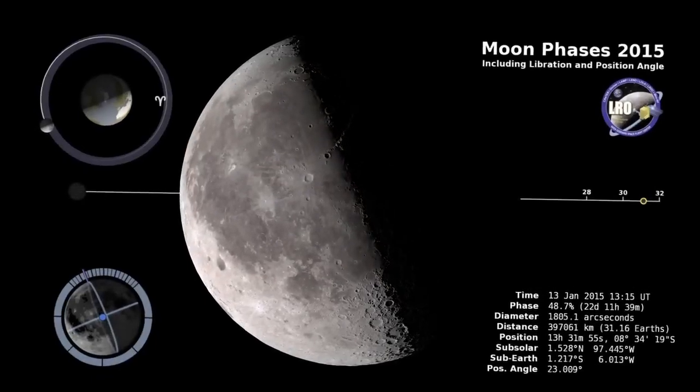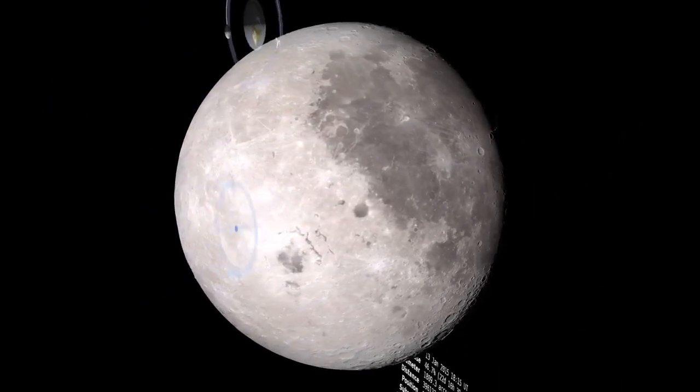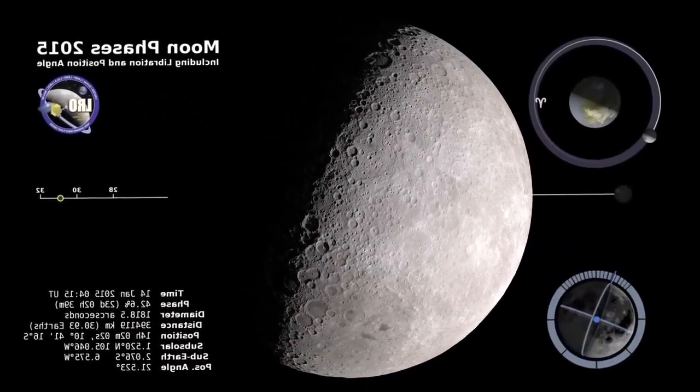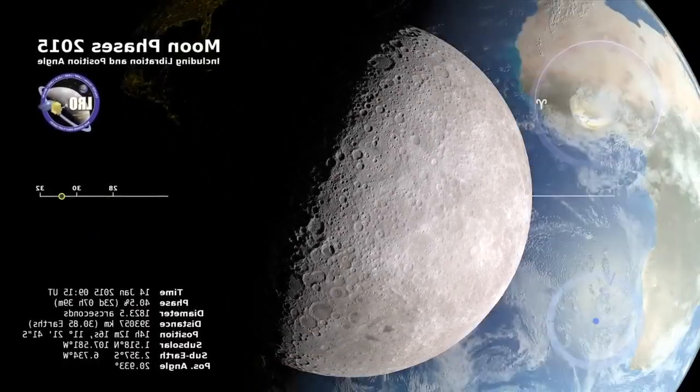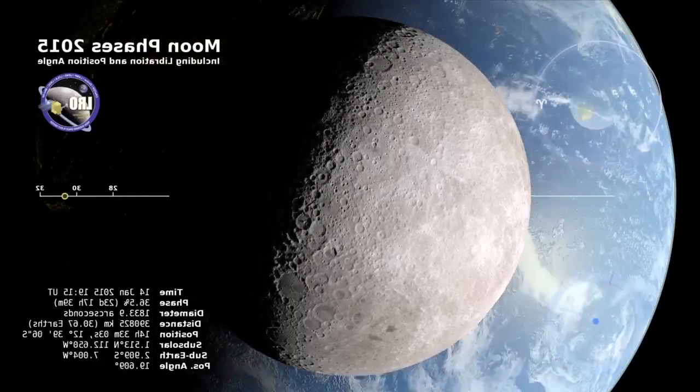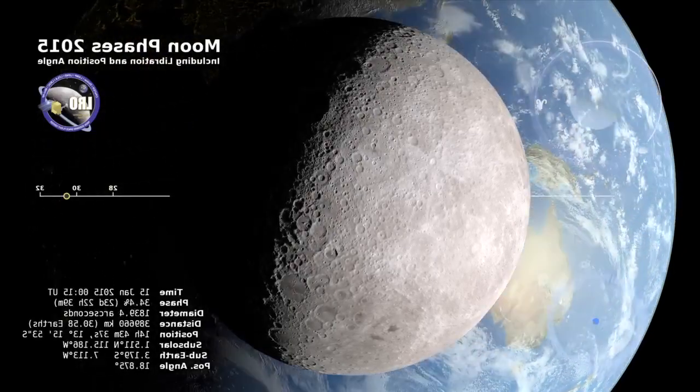We know how the moon looks from here on Earth, but what does it look like from the other side? Well, for one thing, we can also see the Earth. The spinning Earth looms large in this time-lapse telescopic view, made possible by computer graphics.